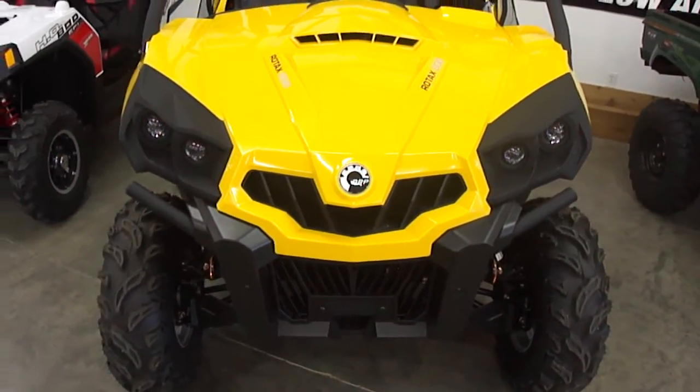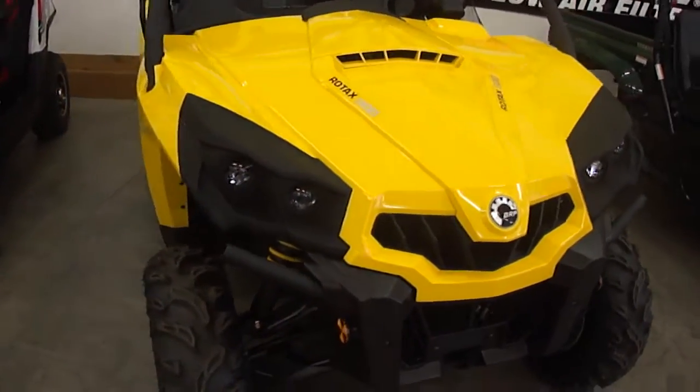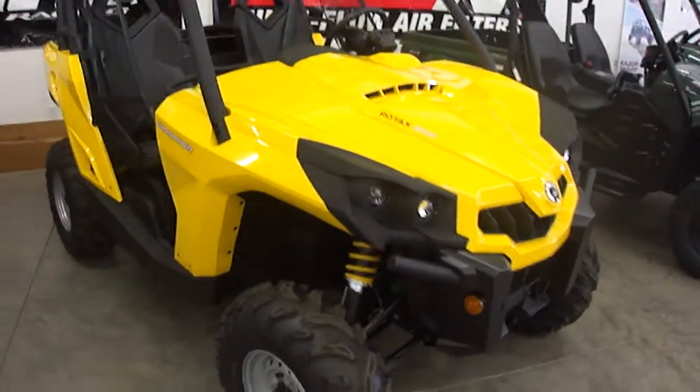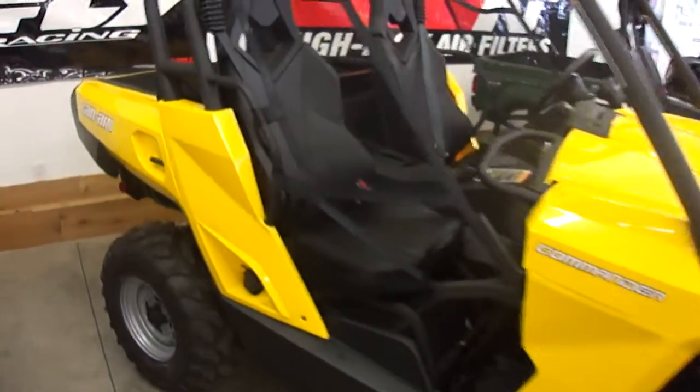Welcome to US27 Motorsports and Trailers. Here we have the new 2012 K&M Commander 800 XT. It's the basic model of the K&M — actually, I take that back, this is not the XT.